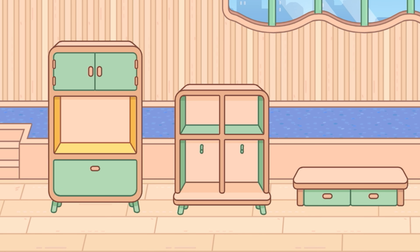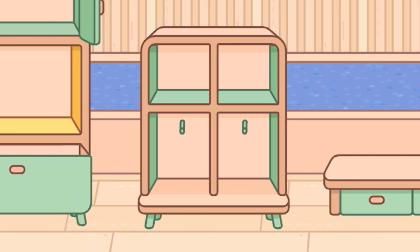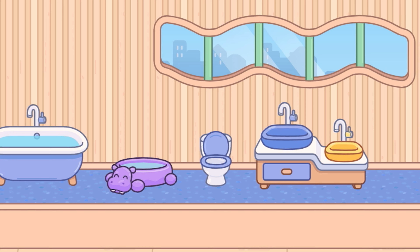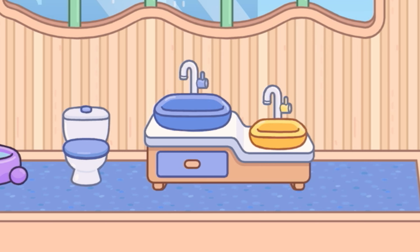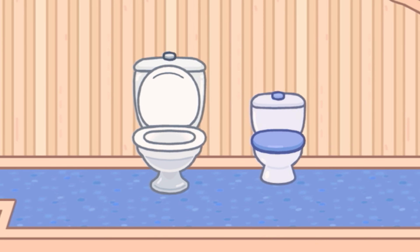We also have three different types of storage units. This one has a drawer and some cupboards. The middle one is great - it has two little hangers in the middle. We also have a smaller one you could sit on, with two drawers. Some of these bathroom items are so cute. Look how tiny this bathtub is - this is like the first ever small bathtub we've had. We also have this hippo baby pool, a tiny little toilet, and a great sink with a regular sink and a smaller yellow one for toddlers and kids to reach.